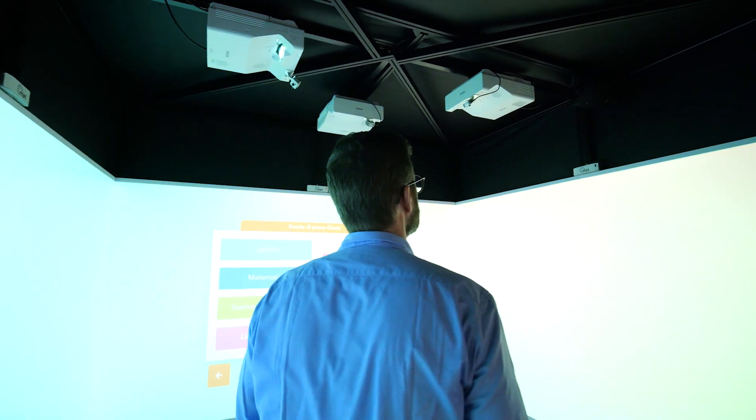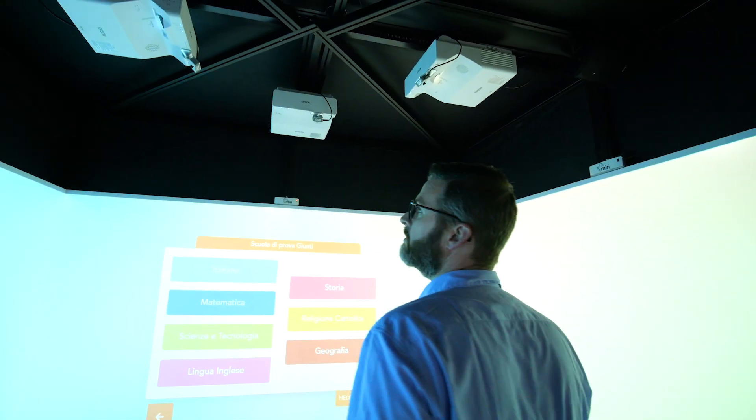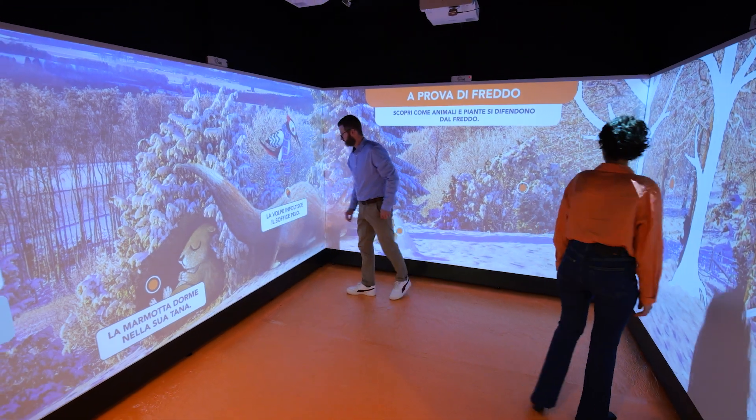The cubic version is a 3 meter by 3 meter modular space that can be set up inside existing school environments. With walls that project 135 inches in a seamless fashion, it becomes a new, engaging learning environment to work with the class.